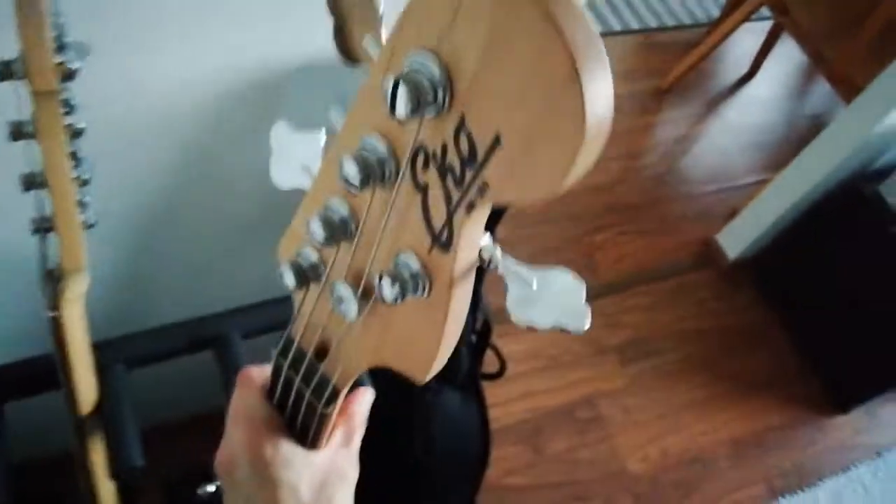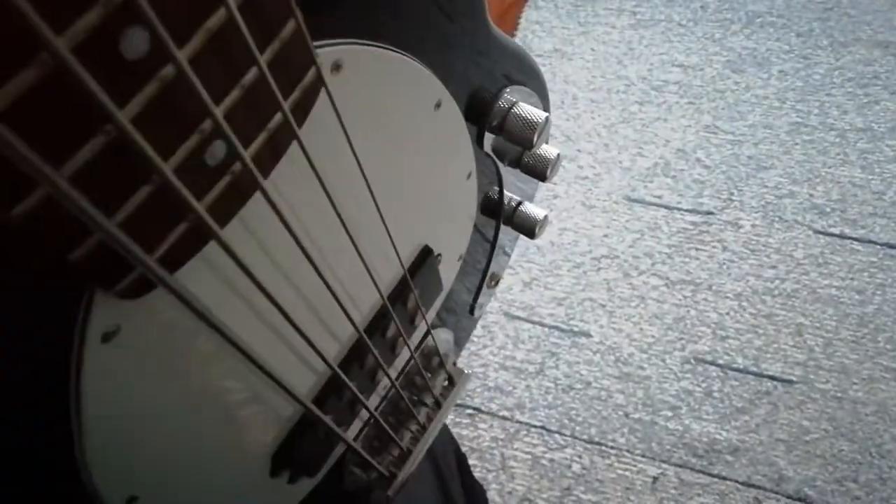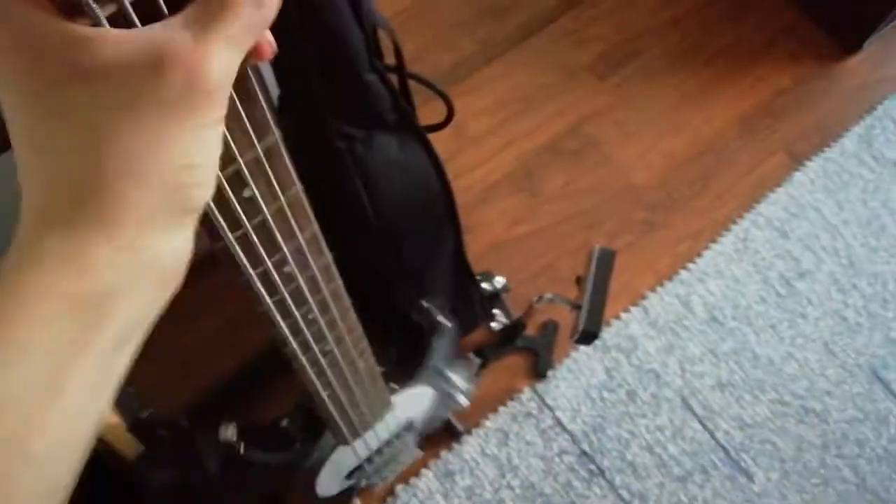And then there's the five-string — the Echo MM305 — which has been the bass I've used for the latest two albums. I believe this one has 21 frets. There are three knobs to adjust certain things — I think there's a volume knob and two EQ knobs, most likely.